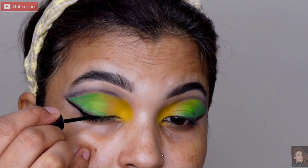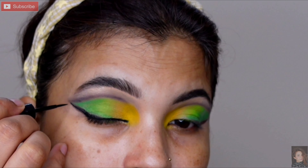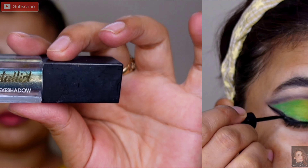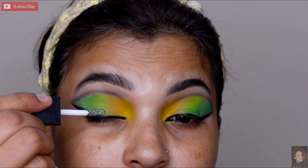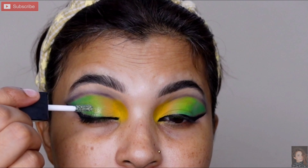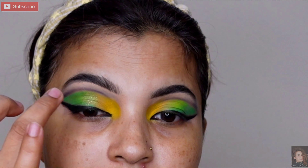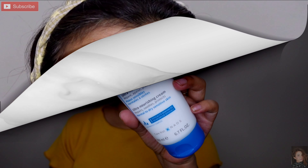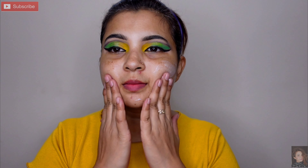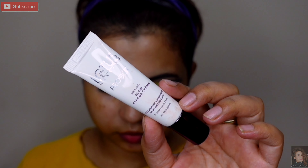Liner create karne ke baad iske upar ek coat laga lungi. Next metallic glitter eyeshadow le rahi hoon jiska shade thoda sa green hai — jo green area mein paint kiya tha, just uske upar thoda sa fingertip se spread kar rahi hoon, taaki thoda sa shimmery effect aaye. Eye makeup yahan stop karti hoon. Moving to base makeup — Bioderma moisturizer cream le rahi hoon aur all over face pe light massage karungi. Phir Lotus Pro Edit strobe cream le rahi hoon aur cream ke upar apply karungi, jisse pure makeup mein dewy effect aayega.